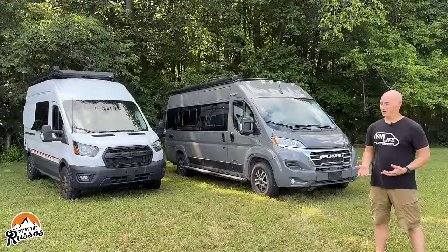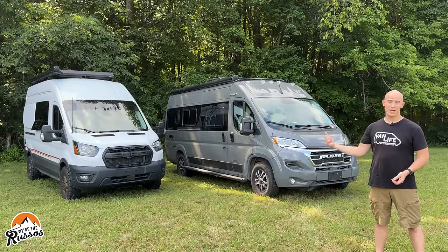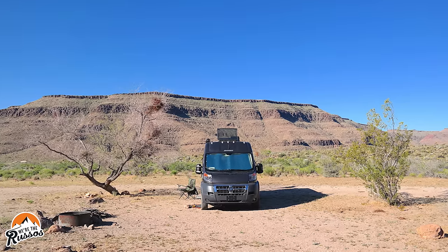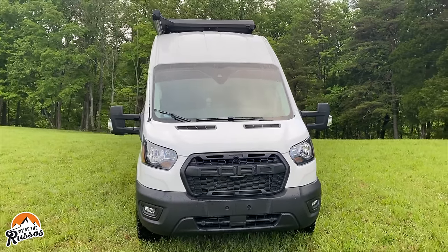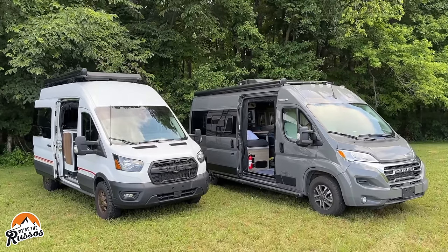The first thing you notice with any van is its looks. There's not a beauty queen between these two. Back when we had our Promaster, Kate and I always used to say it had a face that only a mother could love. I don't think the Transit is too far off — it has a big forehead, looks a little funky — but if I had to pick between the two, I'd take the Ford.